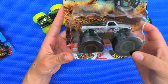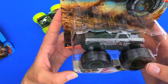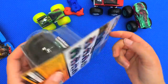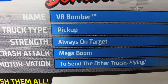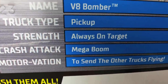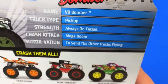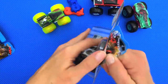Next we've got a classic — the V8 Bomber! This guy looks really cool and classic, and it comes with a collectible wheel. His truck type is pickup, his strength is Always on Target, his crash attack is a Mega Boom, and his motivation is to send the other trucks flying — because he's kind of a plane!